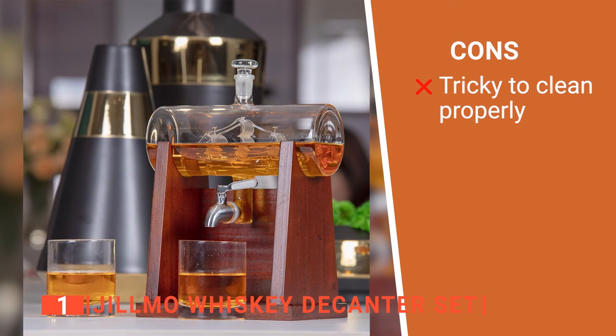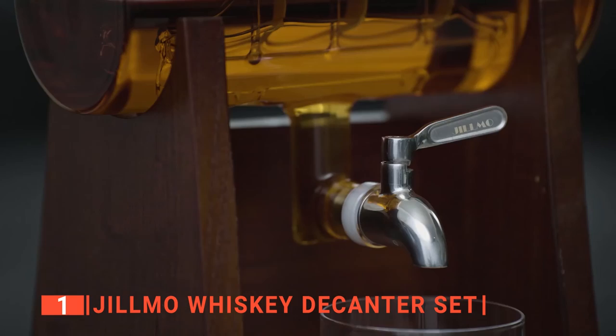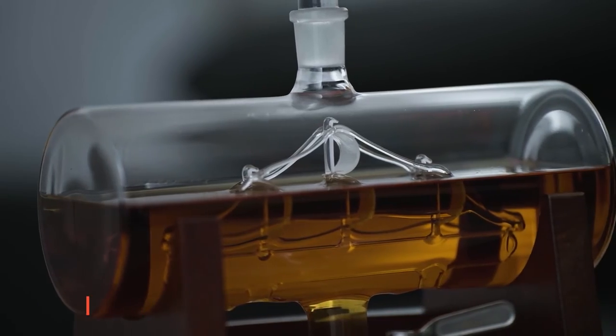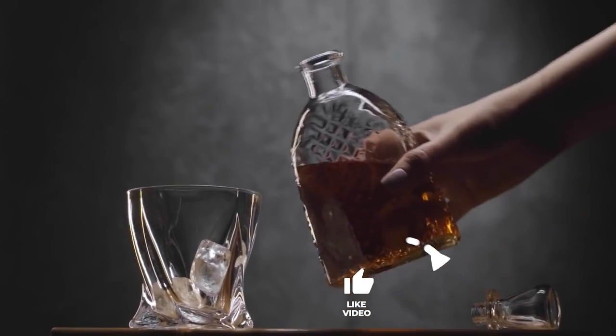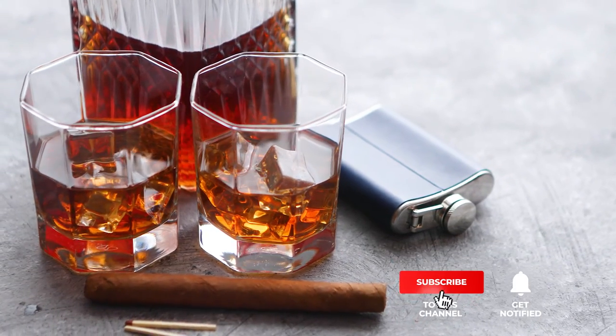However, it is quite difficult to clean between fills. The Jilmo whiskey decanter set is a magnificent unit that offers more excellent features than other decanters on the market today, and it's recommended for the home bar of any whiskey lover. That's all for now. Thanks for watching. If we helped you out in any way, please hit the like and subscribe button. We'll see you guys in the next videos.